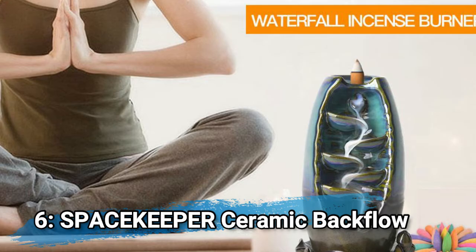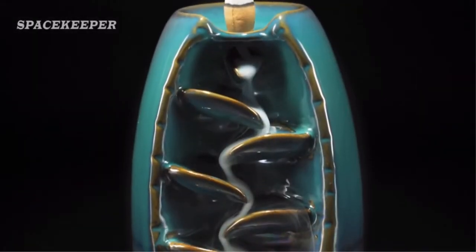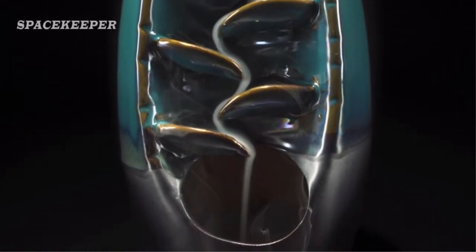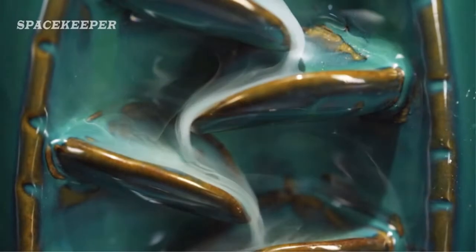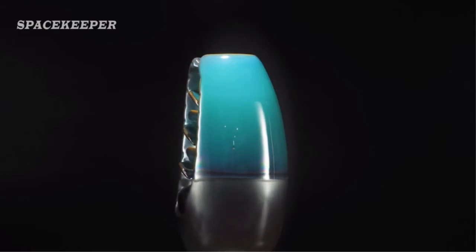Number 6: Space Keeper Ceramic Backflow Incense Burner. Functionality and extensive use: the cascading incense burner together with the incense cone helps to purify the air, meditate, relax, and improve sleep quality. The cones holder can be extensively used in the living room, bedroom, study, office, meditation room, yoga room, hostel, and more.